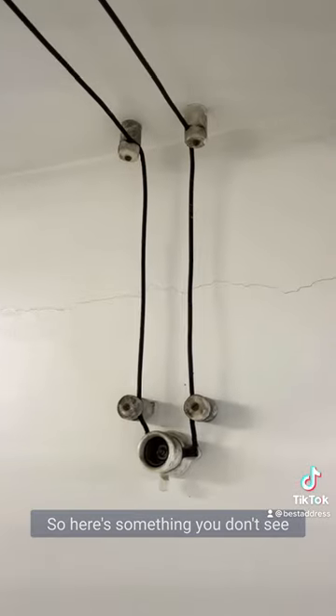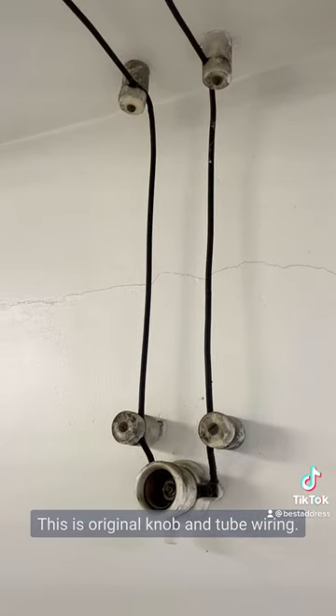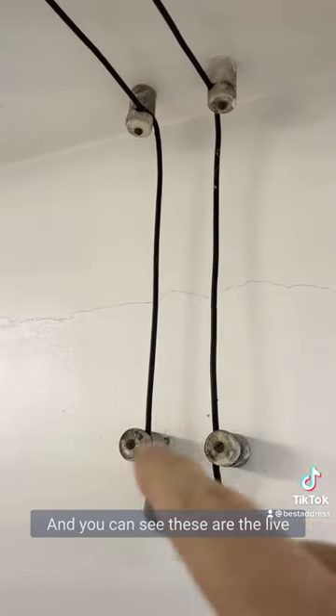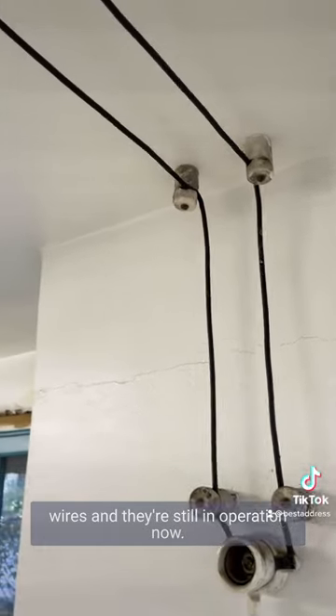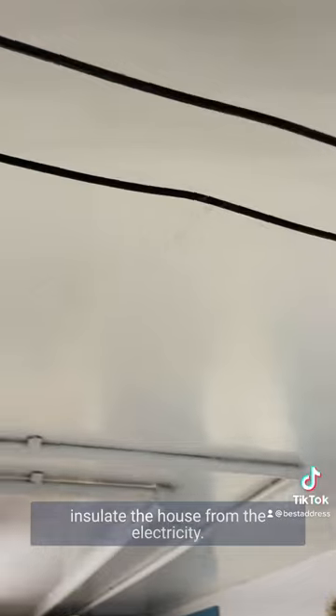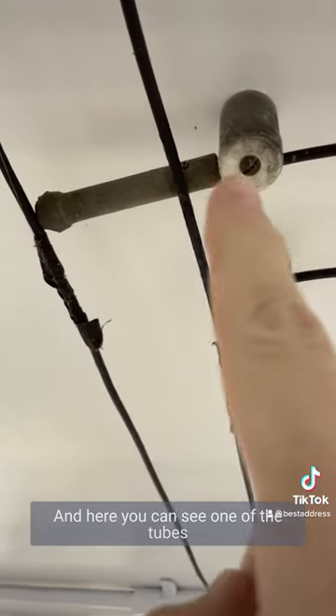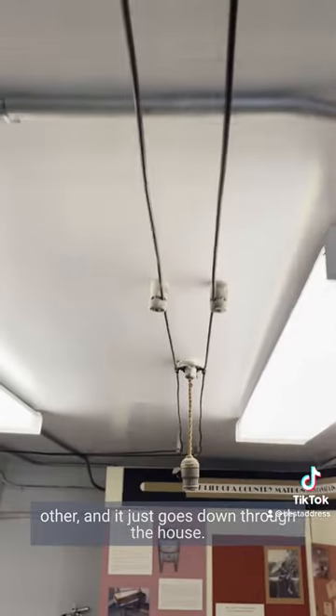Here's something you don't see so clearly exposed these days. This is original knob and tube wiring, and you can see these are the live wires, and they're still in operation now. These are the little knobs to insulate the house on the electricity. And here you can see one of the tubes where it had to cross one wire over the other, and it just goes down through the house.